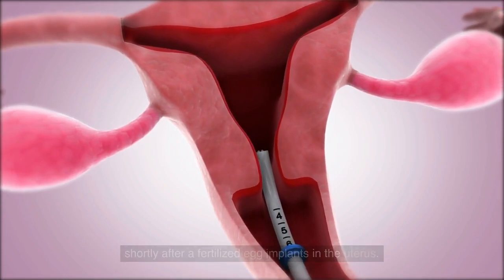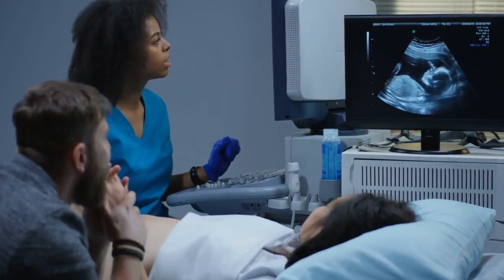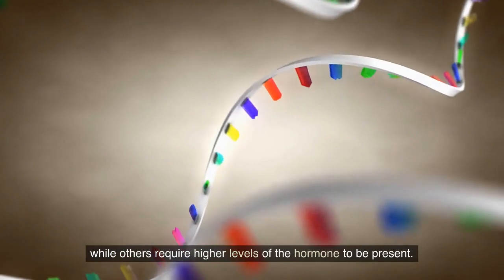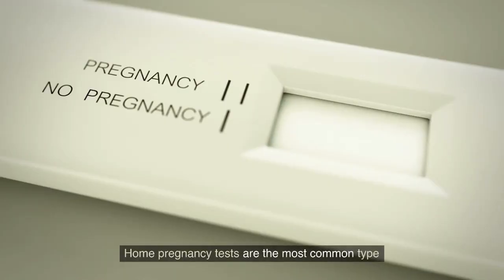This hormone is produced by the placenta shortly after a fertilized egg implants in the uterus. The sensitivity of early pregnancy tests varies, with some tests being able to detect HCG at very low levels, while others require higher levels of the hormone to be present.